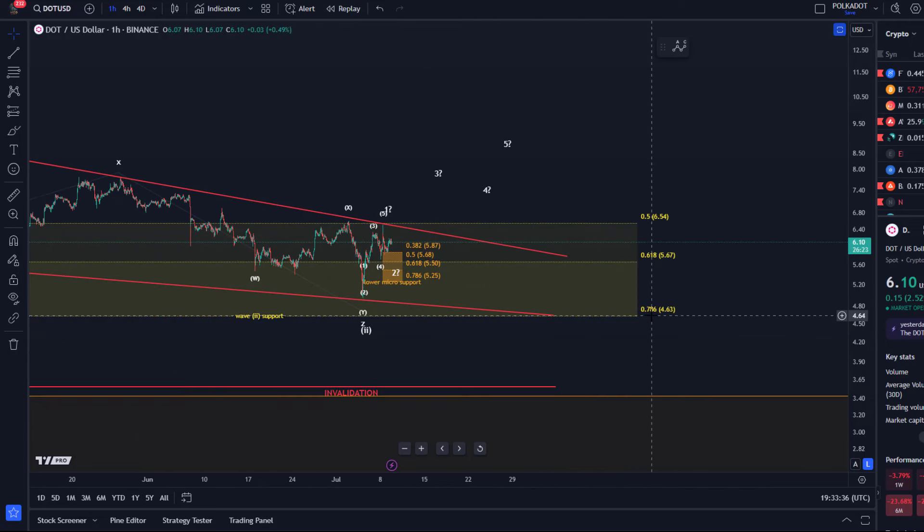Quick reminder: the $4.60 level is still the main support — this is really the level that shouldn't be broken. If the $4.60 level breaks, the bullish thesis isn't going to be invalidated but it will become very questionable. Below that level it's going to be difficult for a wave two.